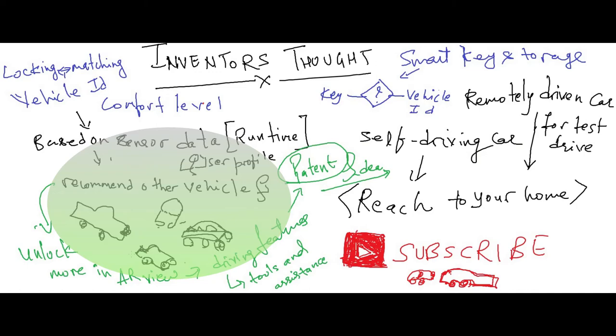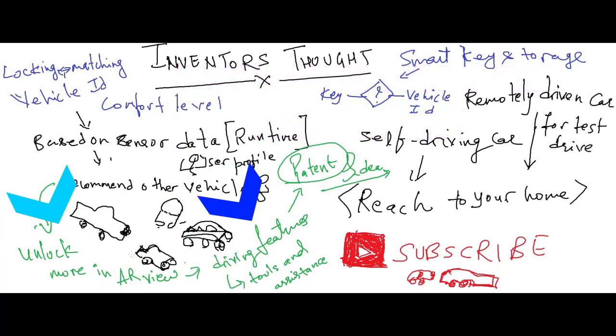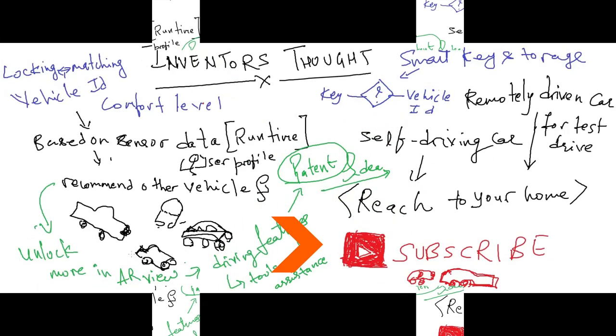Further invention can be made by developing mechanisms for: 1. Suggestion for a new vehicle. 2. A display unlock mechanism so that the user can extend the testing. So what do you think? Can you come up with the inventive step?